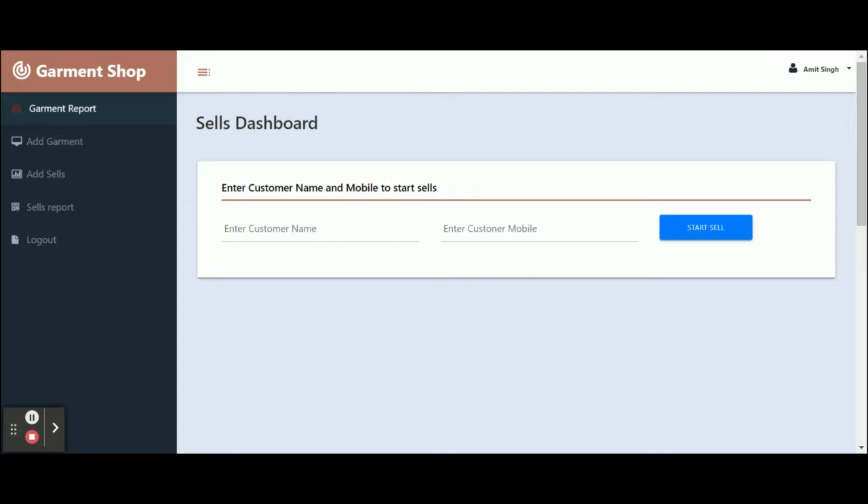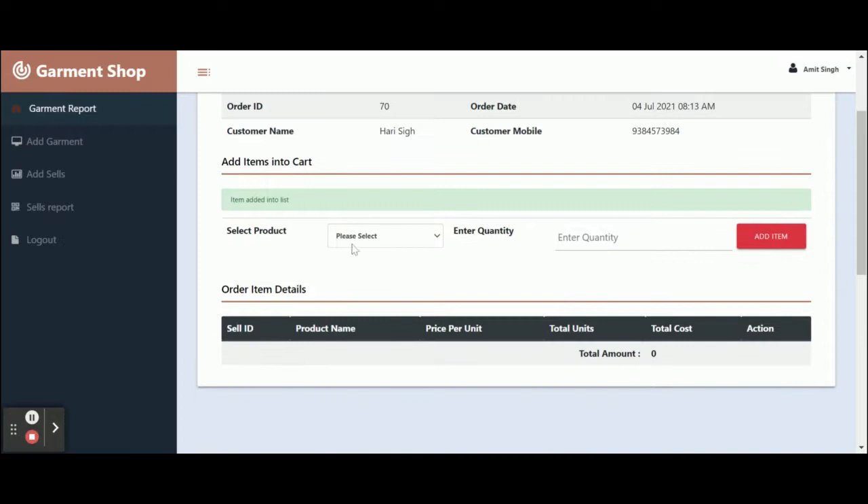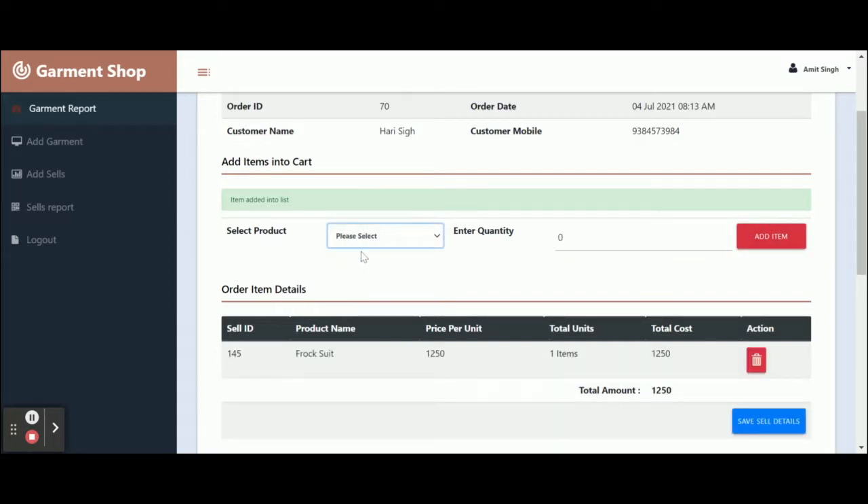This is the sales dashboard, from which you can sell your garment items. First, enter the customer name, then enter the customer mobile number. Once you click 'Start Sales', you will get an order ID. Here you can see order ID 70, along with the customer name, order date, and customer mobile. Then you need to select a product, enter the quantity, and click 'Add Item'.